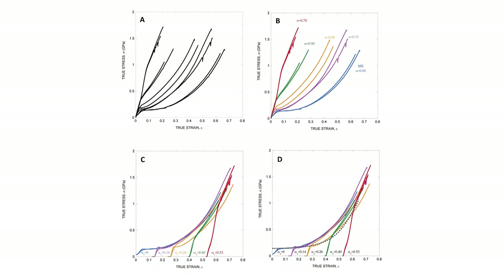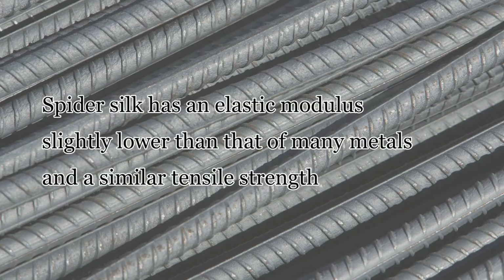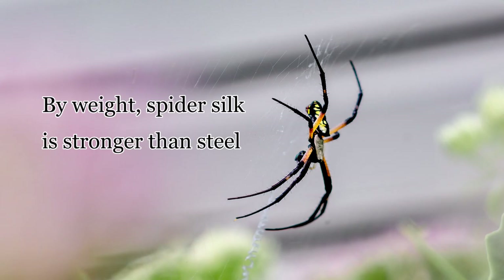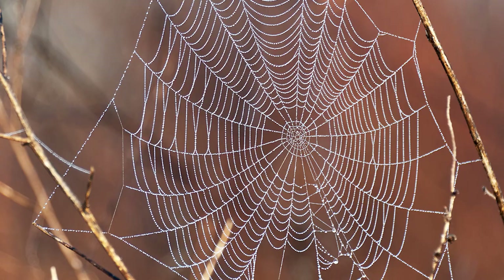The mechanical properties of spider silk would make it ideal for applications that require lightweight yet strong and resilient material, such as bulletproof vests, sails and parachutes, and ropes, among other things. Spider silk has an elastic modulus only slightly lower than that of many industrial metals and a similar tensile strength, but with a density 16% that of steel, silk is a stronger material by weight. In addition, the structure of spider silk — crystalline regions within an amorphous matrix — is the same as that of many polymers used to absorb shock, such as Kevlar and Nomex.